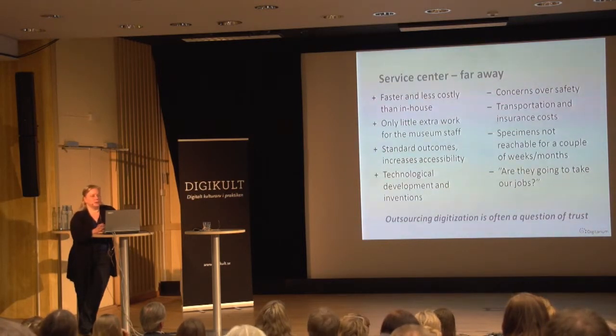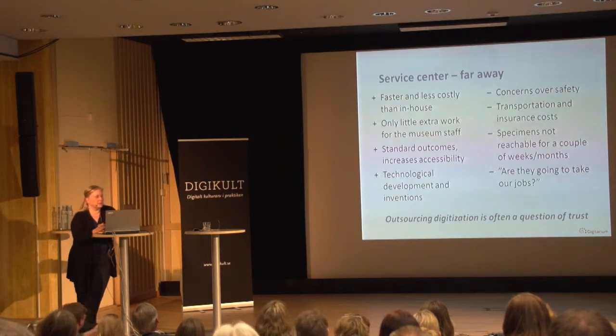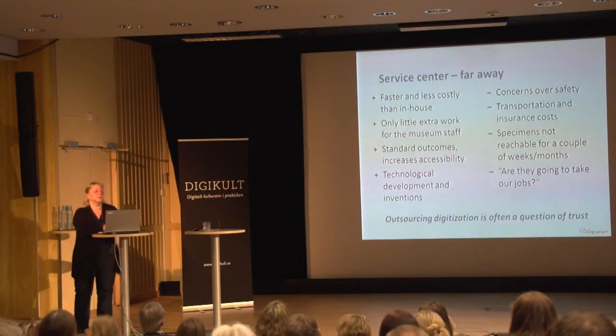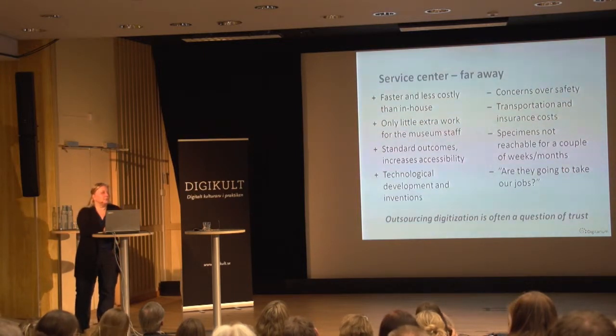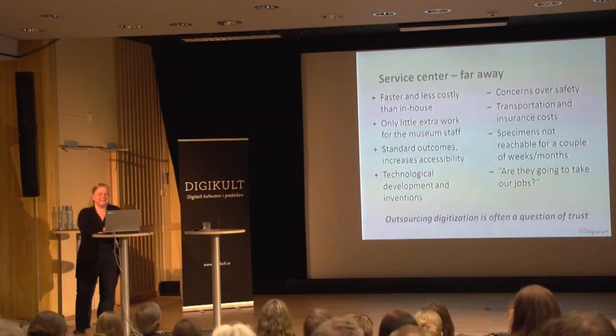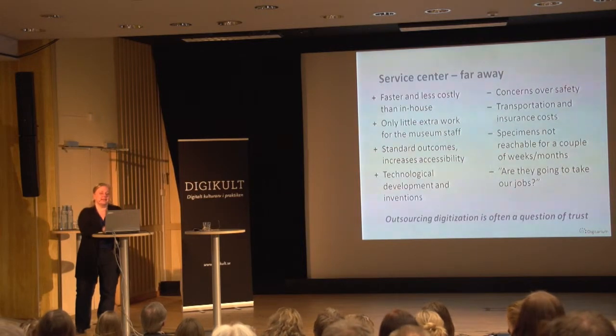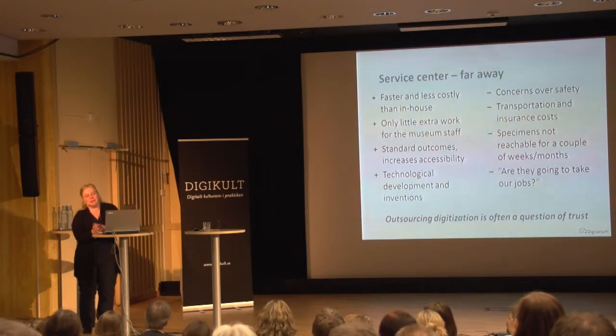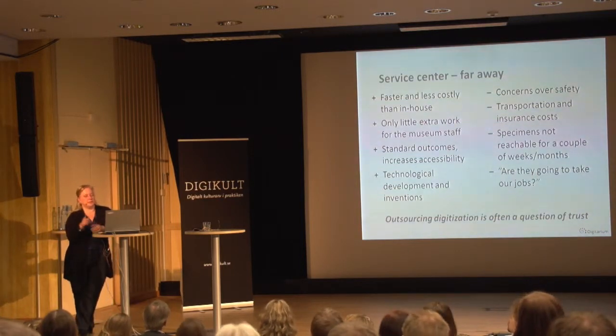Then they question how much it costs to transport collections — insurances, for example. Per sample it's not much when you are talking about tens or hundreds of thousands of samples. Specimens will not be reachable for a couple of weeks or months. For example, we brought 30,000 herbarium samples from Helsinki University to Joensuu to be digitized. One week later, an old emeritus professor went to the collection rooms and was shocked — he asked where the samples were, though he hadn't been there for a year before that. The key is that specimens are not on our premises for very long: they come, they are digitized, and they go back.